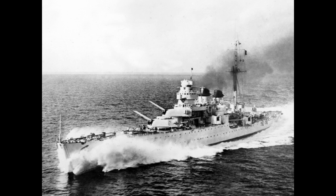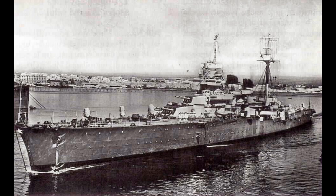Her speed was nothing to sneeze at either, managing 34 knots on two shafts and 100,000 horsepower. Though it must, as always, be noted that this is on sea trials, and even the Italians expected something more like 31 knots in actual service, which is still completely respectable.